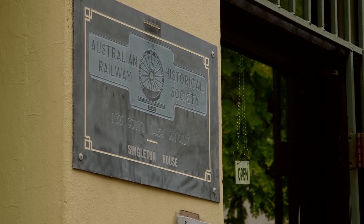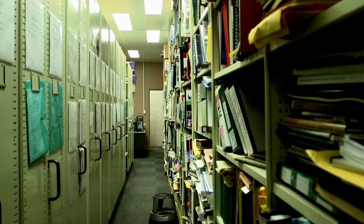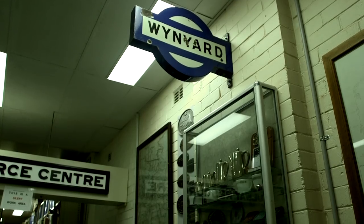Just a short train ride from here at Central Station, we have the Australian Railway Historical Society. Tucked away in the back streets of Redfern, this tiny building is crammed full to the roof, full of railway records and memorabilia.